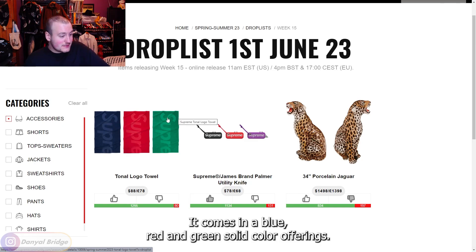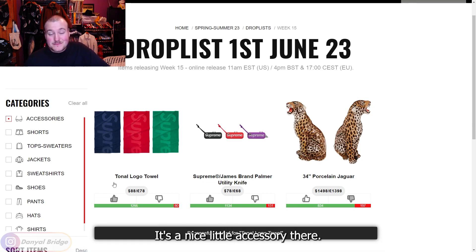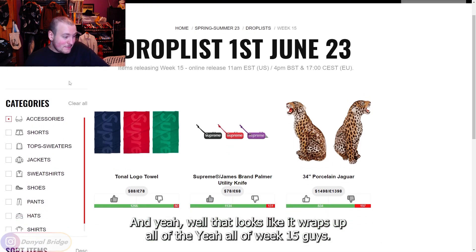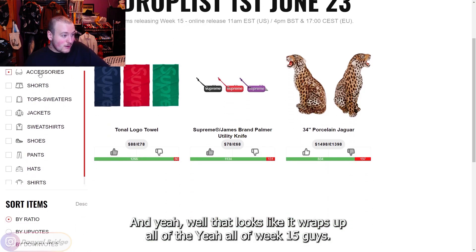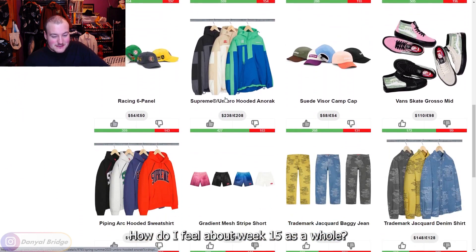Finally, the Tonal Logo Towel comes in blue, red, and green — solid color offerings, no complaints. Thumbs up — it's a nice little accessory. And that wraps up all of week 15.